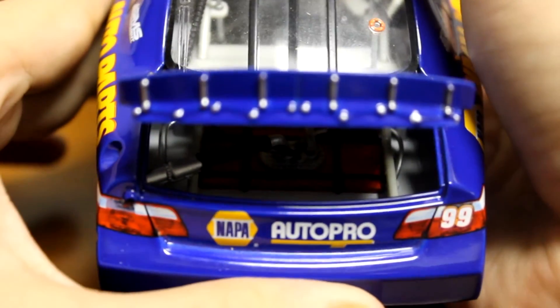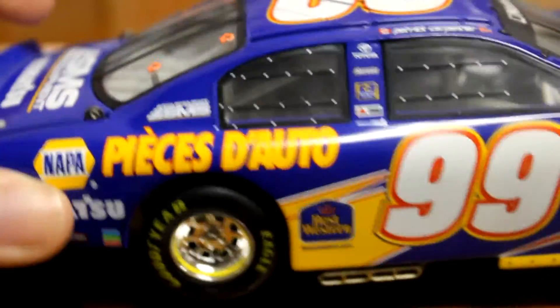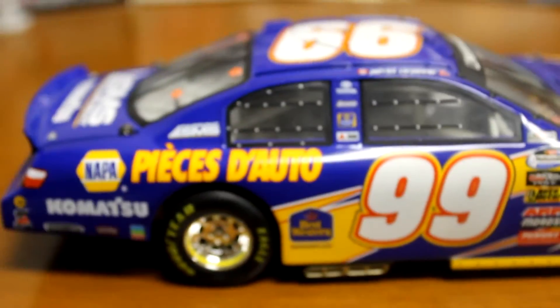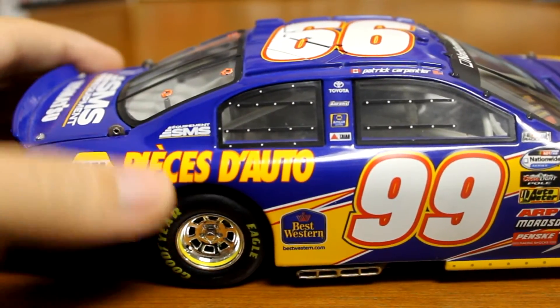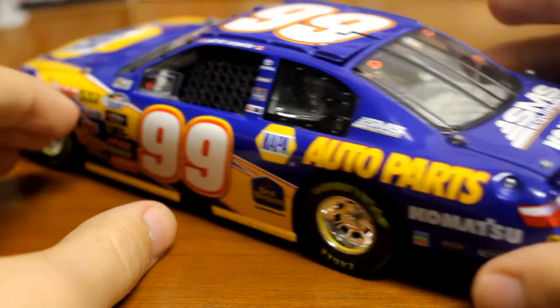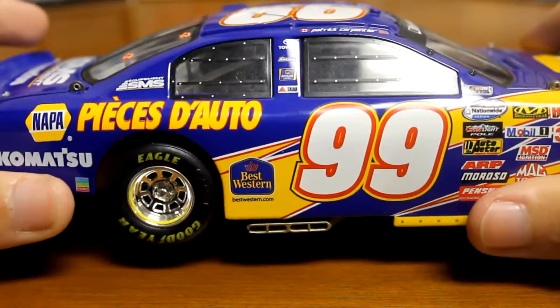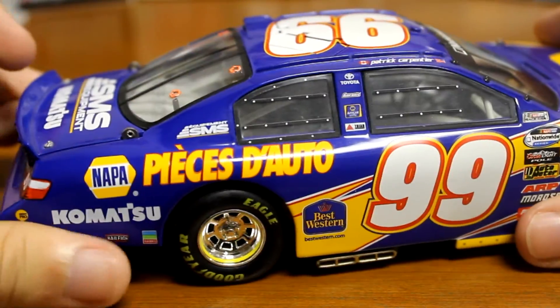Look at the fuel cell there in the back. One really cool thing about this car I always thought was neat — the sides are actually a little bit different. Of course, you got auto parts here in French on one side and English on the other. I always thought that was a really cool detail — just something really neat about this car.